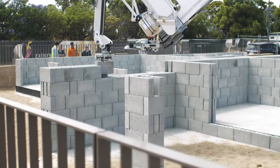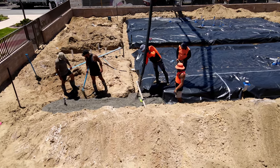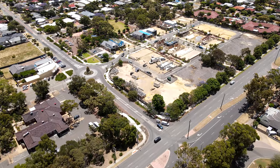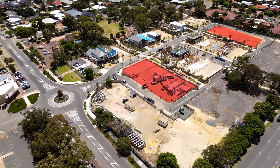FBR is constructing the load-bearing walls, the internal partition walls, and the concrete footings and slabs for the 16 townhouses. The 16 townhouses are located in two groups across this development — eight on the north side and another eight on the south.